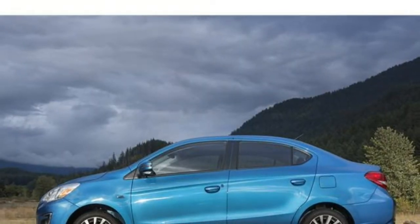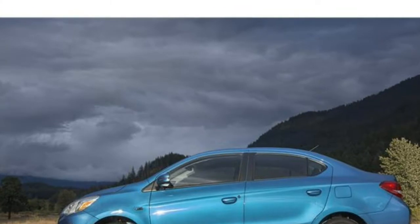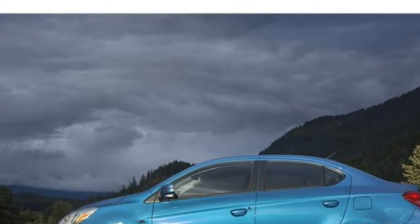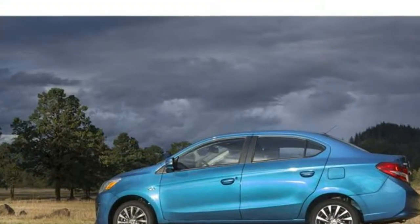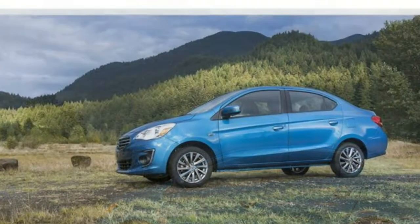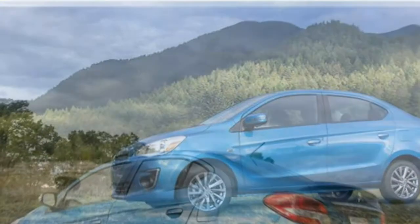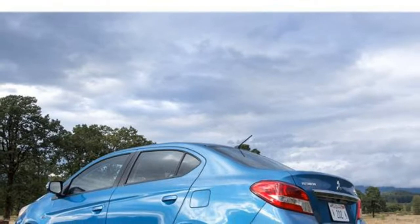2018 Mitsubishi Mirage Review. Like the desert image that it's named after, the Mitsubishi Mirage is appealing from a distance but disappointing up close. Its excellent fuel economy, long warranty, and low starting price are not enough to overcome its poor ride quality, tepid acceleration, and interior comfort.